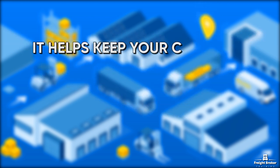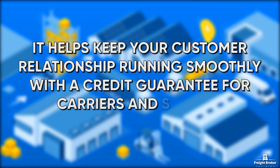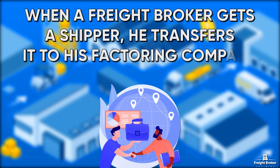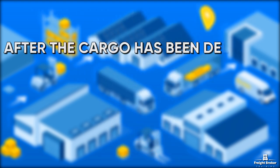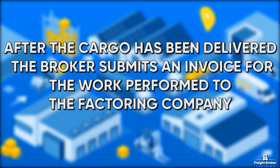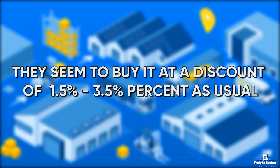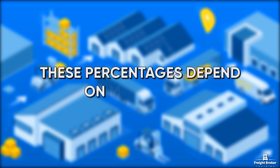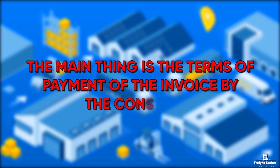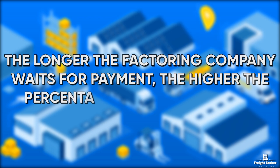When a Freight Broker gets a shipper, he transfers it to his factoring company, which will lend it. After the cargo has been delivered, the broker submits an invoice for the work performed to the factoring company. They buy it at a discount of 1.5–3.5% as usual. This percentage depends on many issues. The main thing is the terms of payment of the invoice by the consigner. The longer the factoring company waits for payment, the higher the percentage it will charge you.